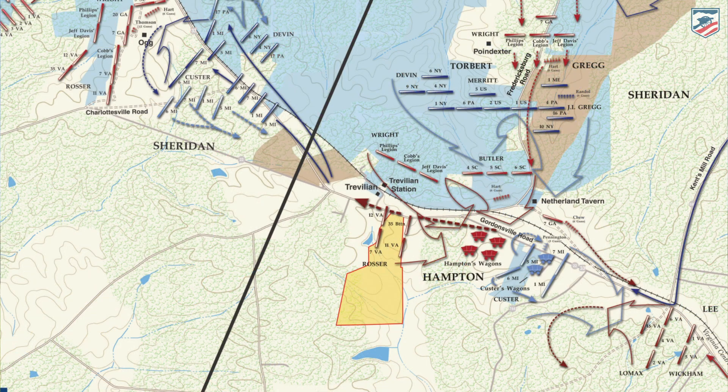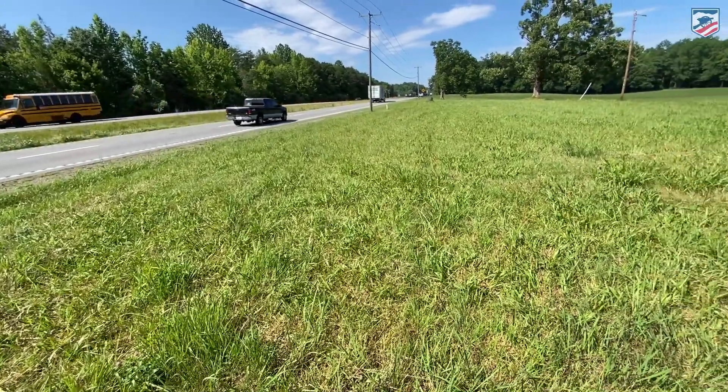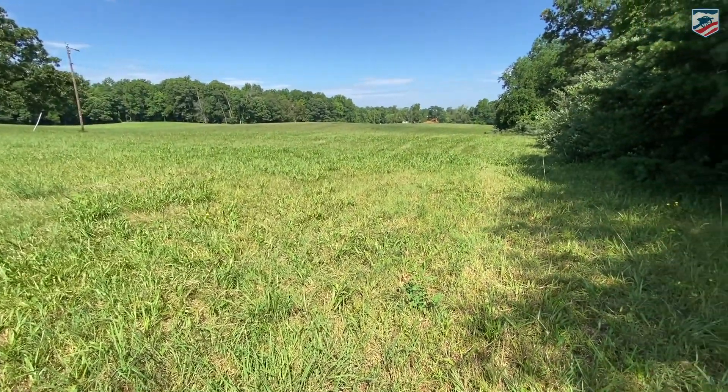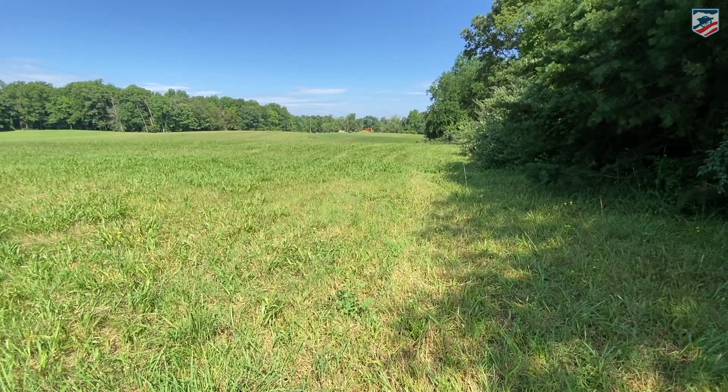There's also action associated with the Battle of Trevilian Station on June 11th and 12th — the largest all-cavalry battle of the Civil War. The American Battlefield Trust has decades of experience preserving land there and has another opportunity to help save almost 100 acres. Between these three properties, there are nearly 125 acres of the Summer of '64 that you can help preserve. We've got to raise more than $350,000, but thanks to grants and matching gifts, we have the opportunity to magnify the strength of your donation to make it even more powerful.